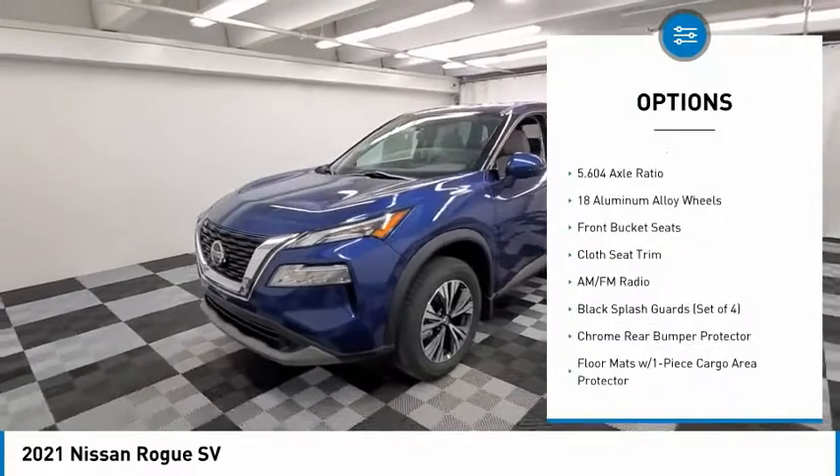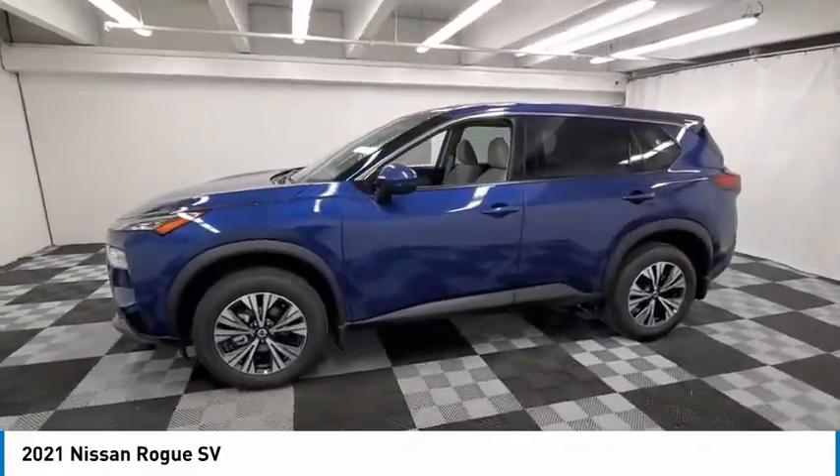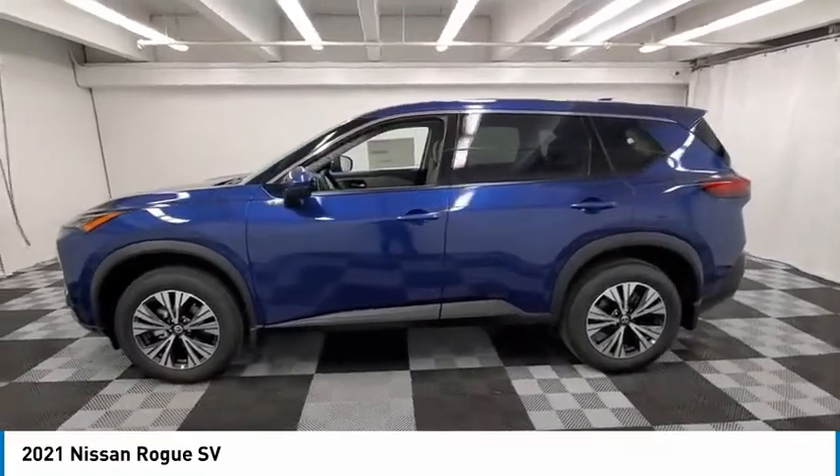Remote keyless entry, retractable cargo cover, speed control, four-wheel disc brakes, rear window defroster, rear window wiper.